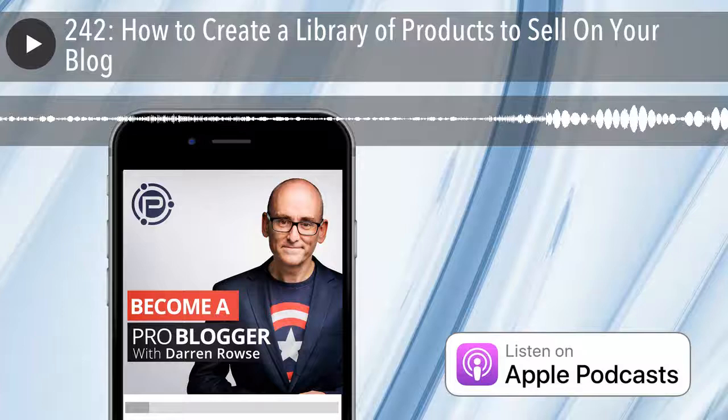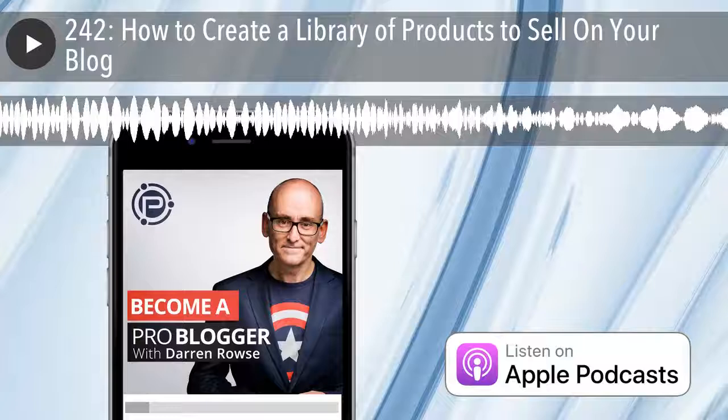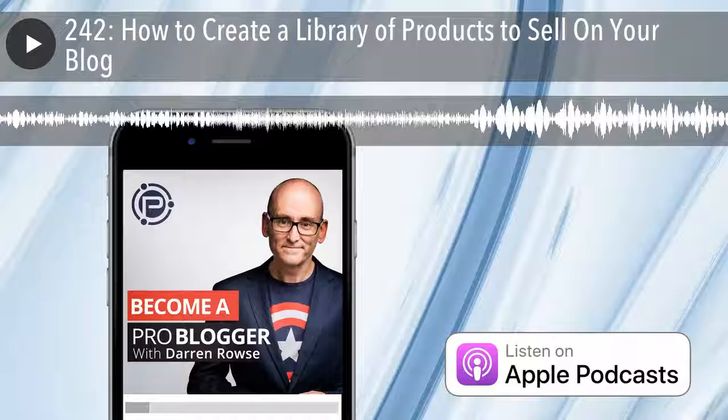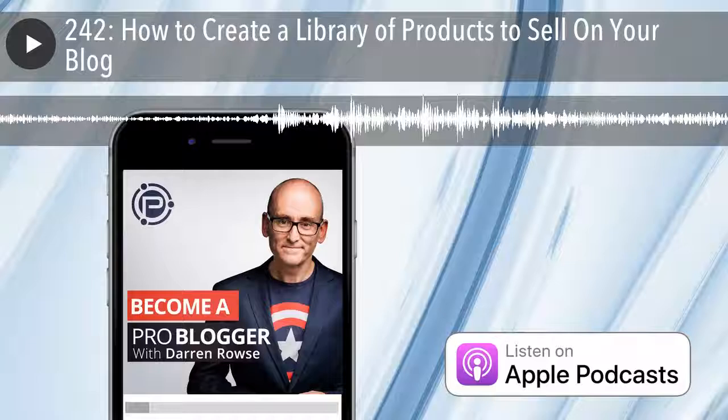Thanks for listening. I'll be back next week with episode 243. If you'd like to comment on any of today's topics or subscribe to the series, find us at ProBlogger.com/podcast, tweet us at ProBlogger, or find us at Facebook.com/ProBlogger or search ProBlogger on iTunes. A big shout-out and thank you to Craig Hewitt and the team at Podcast Motor, who've been editing our podcasts. They offer great services for podcasters at all levels — setup, editing, and show notes. Check them out at podcastmotor.com.